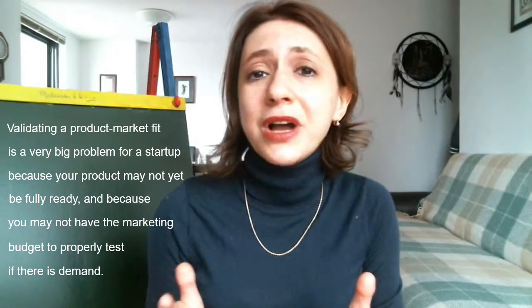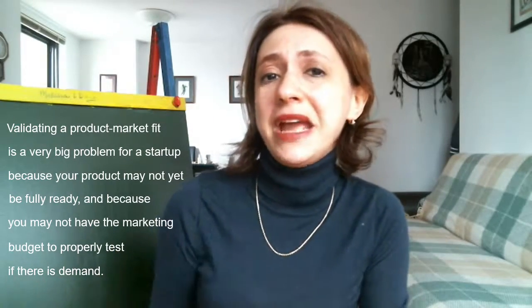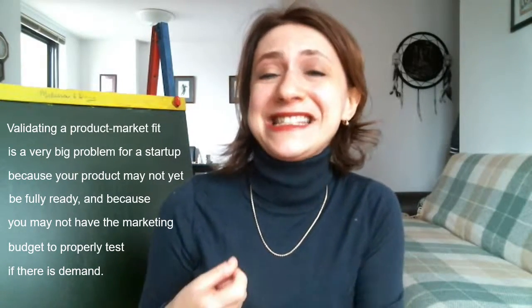Number one: product market fit. This is a very big problem for pre-revenue companies because it's very difficult to evaluate demand before you have a product on the market, before you have really tested with a marketing strategy what people think about buying your product. So what can you do before you spend the marketing money, or even before you have a product? There are two things.